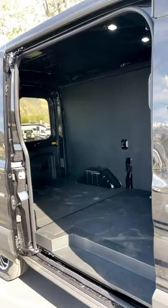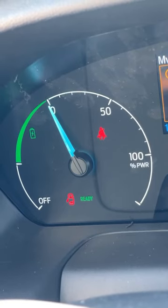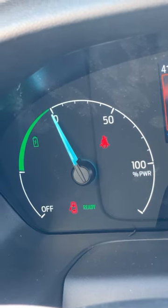Now although this is fully electric, the cargo area is not affected at all. Inside, you have a gauge cluster specific to the E-Transit — it shows whether you're using power or getting charge.